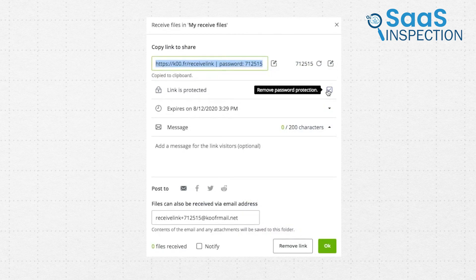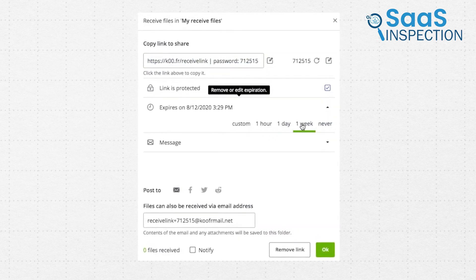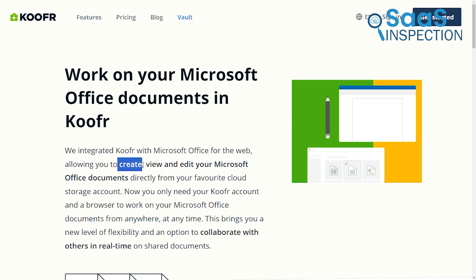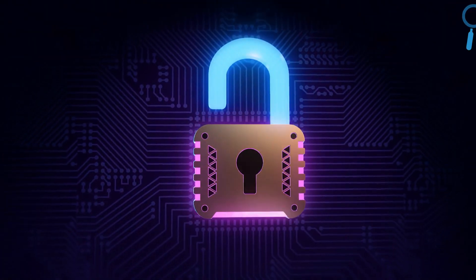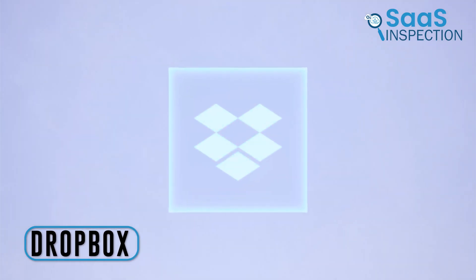We used the secure expiring links to share files, ensuring they were only accessible for a limited time. Collaborating on documents was easily done with Office for the Web, allowing us to create, view, and edit files together. The Koofr Vault feature was useful for storing our most important files with client-side encryption. We recommend it to anyone or any organization prioritizing privacy and secure file sharing.